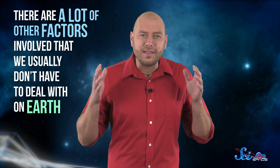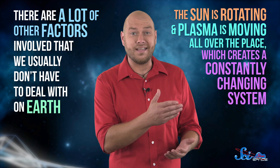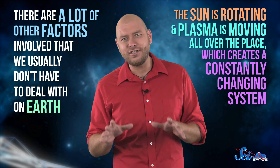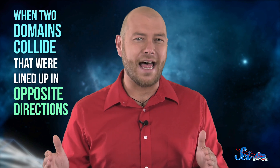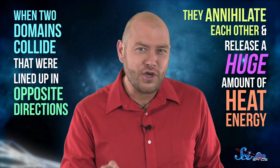Usually when magnetic fields combine, we can predict the outcome. But with magnetic reconnection, there's all kinds of weird bending and stretching to throw off our calculations. That's because there are a lot of other factors involved that we usually don't have to deal with on Earth — like the fact that the Sun is rotating and plasma is moving around all over the place, which creates a constantly changing system we don't totally understand yet. One thing we do know is that when two domains collide that were lined up in opposite directions, they annihilate each other and release a huge amount of heat energy. And that might be enough to boost the corona to those higher temperatures.